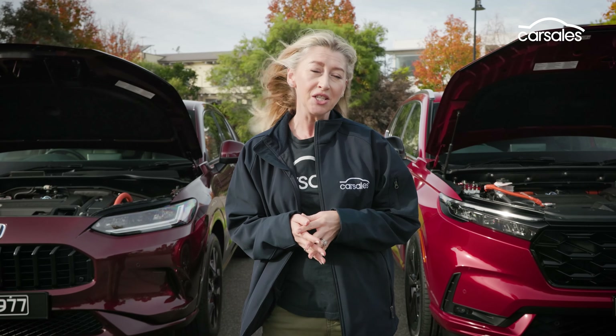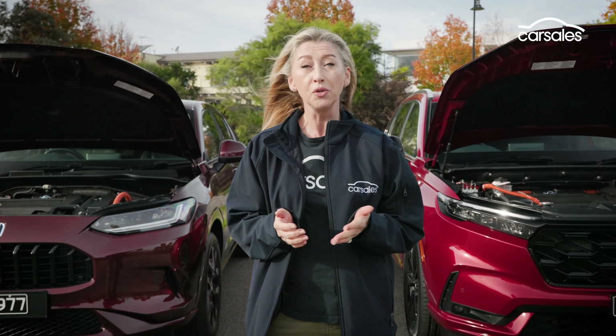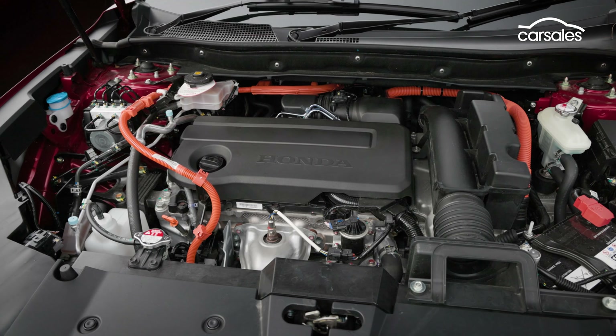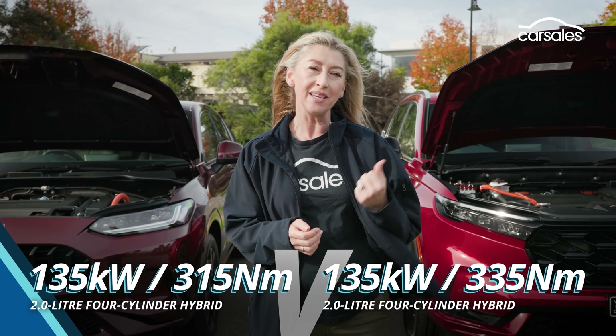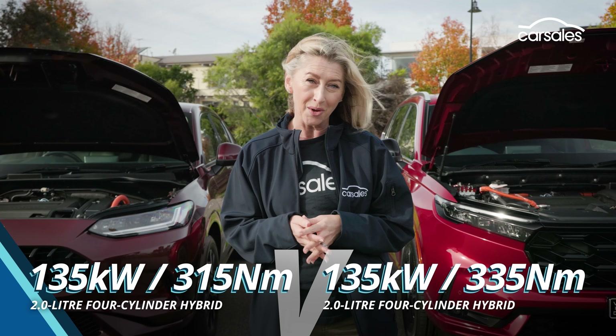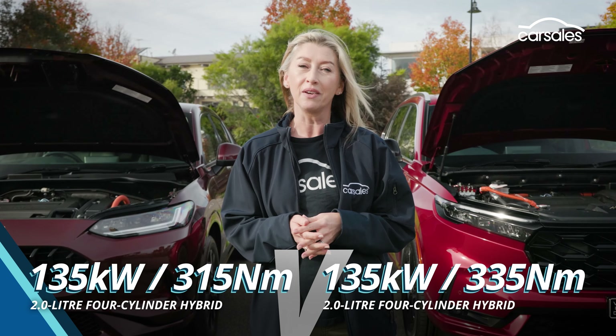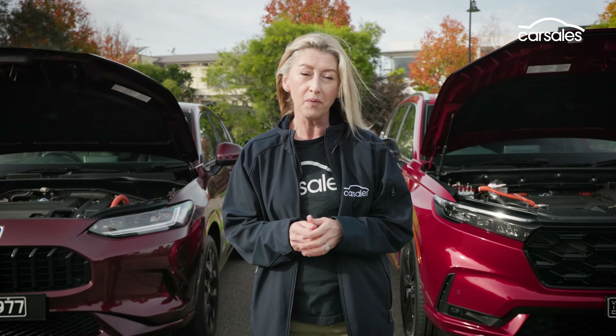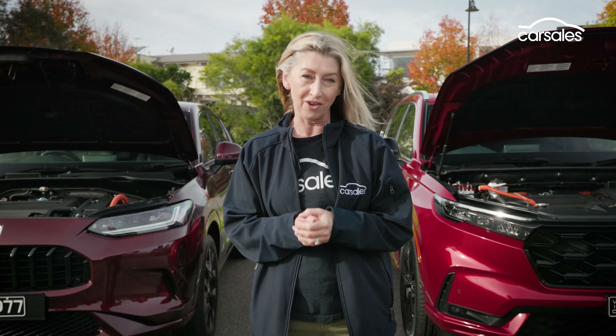Both are powered by Honda's e-HEV hybrid powertrain, which uses a two-litre Atkinson-style four-cylinder petrol engine paired to two electric motors, with the CR-V extracting a little more power but the Z-R-V being a little more frugal. Both use a continuously variable transmission to send power to the front wheels, although the CR-V does come in all-wheel drive, but only for non-hybrid variants.